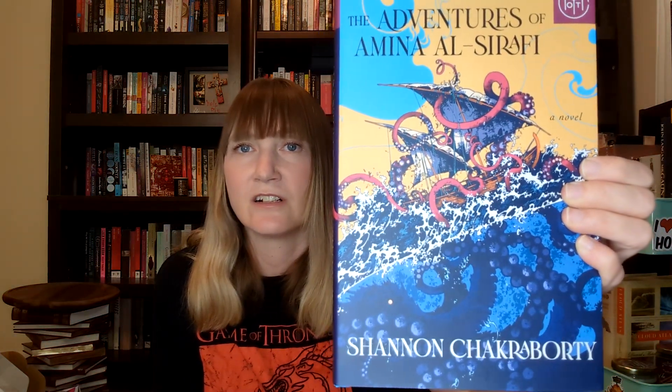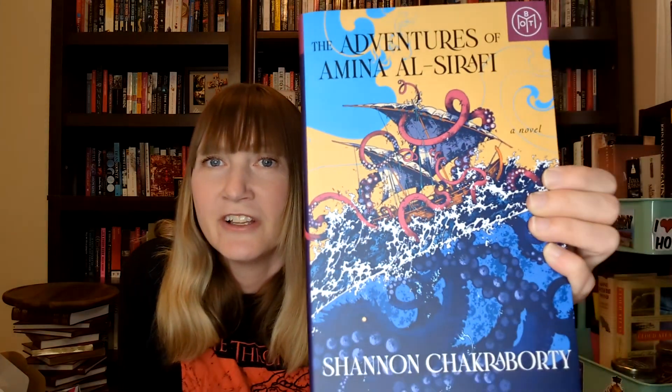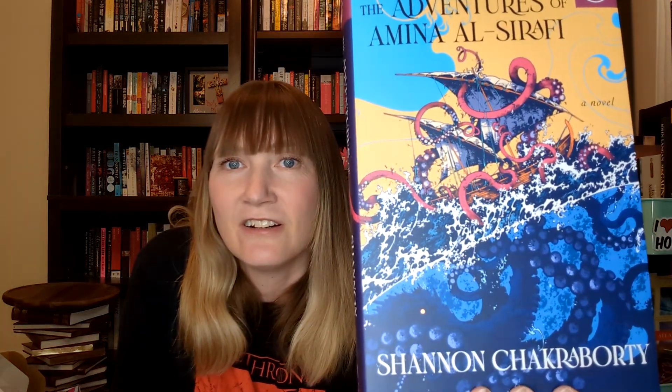My add-on book this month is The Adventures of Amina al-Sirafi by Shannon Chakraborty. I love that cover — this looks like it's going to be a really fun fantasy, a nautical fantasy. I'm looking forward to that.